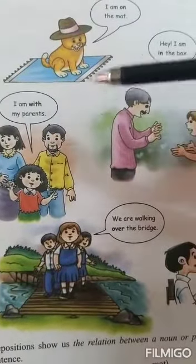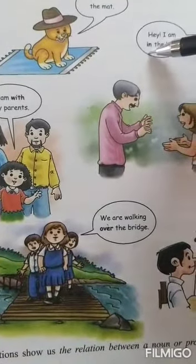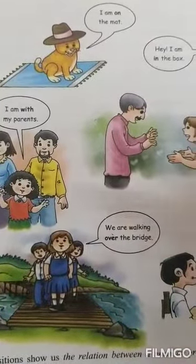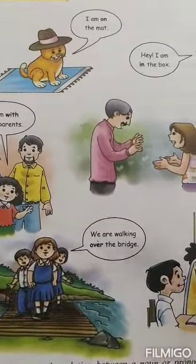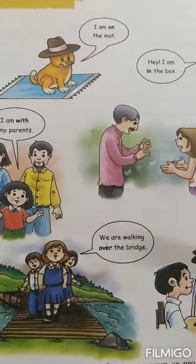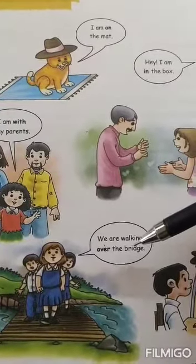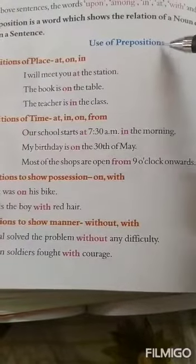So, students, the words on, with, over, in — what do they tell us? They tell us about the position of or relation of a noun or pronoun with some other words. You must be remembering we have studied about prepositions. So, these all words are prepositions. Now, let us learn some more things about use of prepositions.